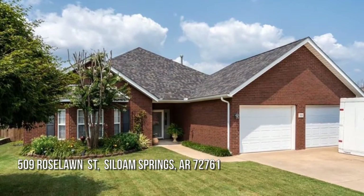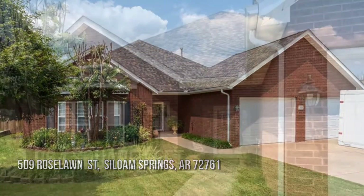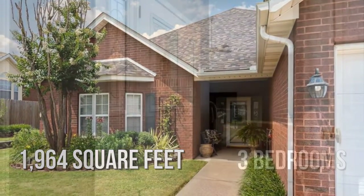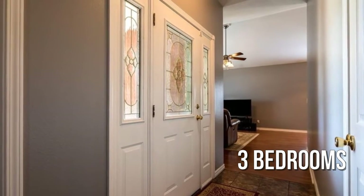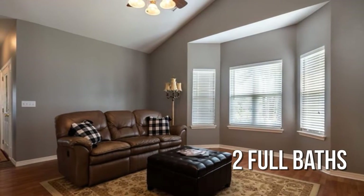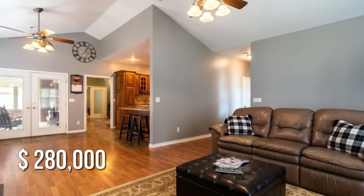Looking for that one-of-a-kind property? This lovely property offers over 1,900 square feet of living space, featuring three bedrooms with two full bathrooms. This property is currently listed for $280,000.